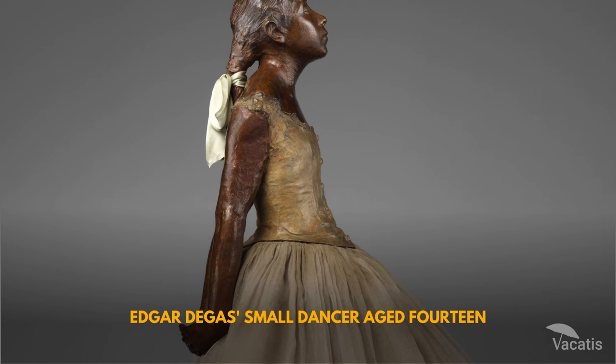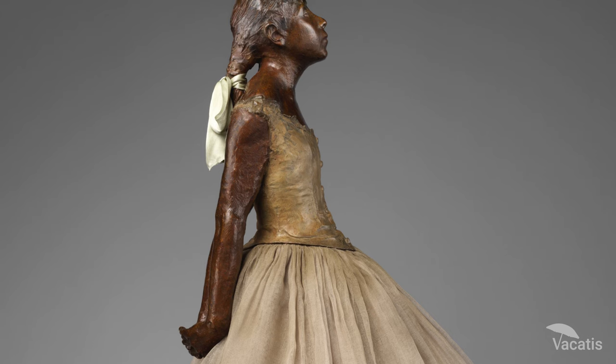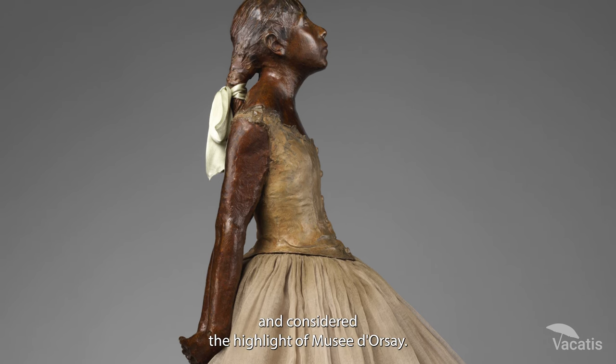Edgar Degas's Small Dancer, age 14, is a hyper-realistic sculpture made with natural materials and considered the highlight of Musée d'Orsay.